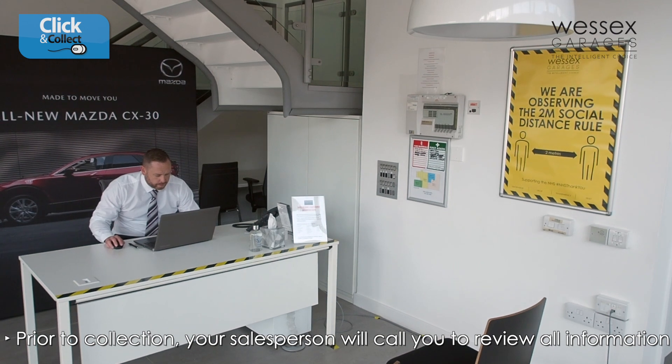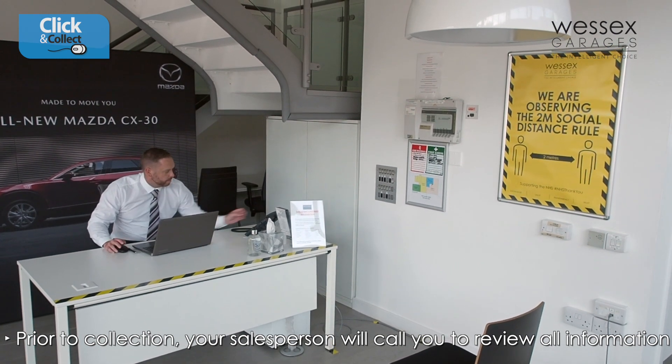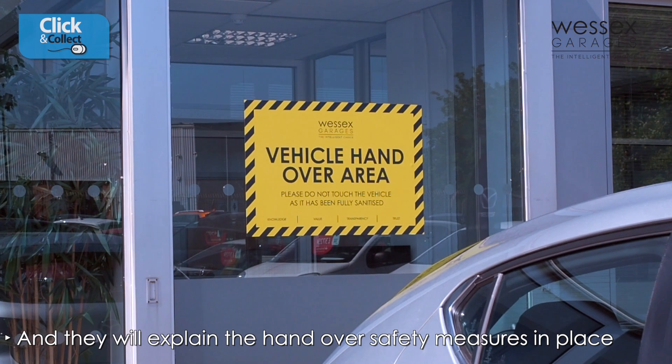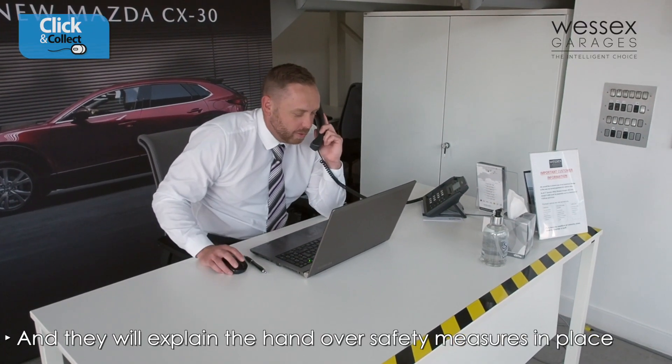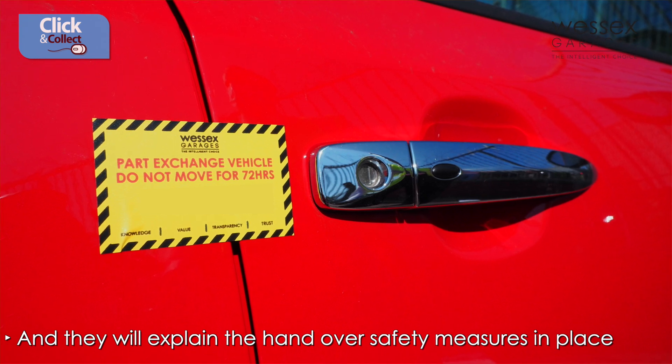Prior to your Click and Collect appointment, your salesperson will call you to review any outstanding information that must be completed before collection. You will also be talked through our handover safety measures so that you have an in-depth understanding of the process before you arrive at the dealership.